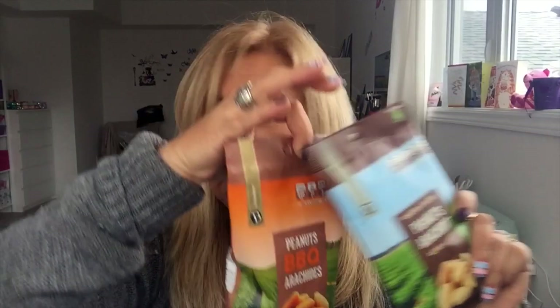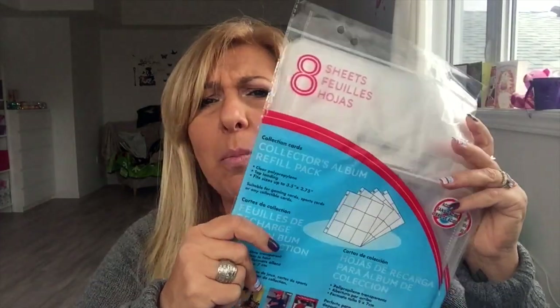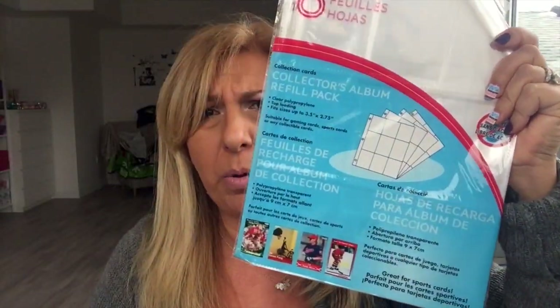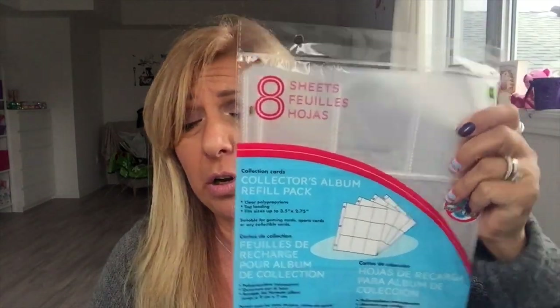I got a few peanuts — these are a staple in my house. The plain one and the barbecue one, they're a dollar each, and of course we ate some. I also bought these pocket leather sheets — you get eight sheets for a dollar.